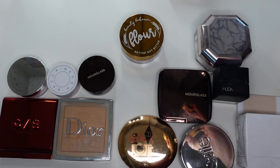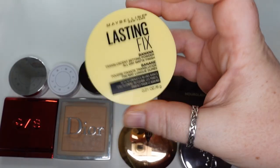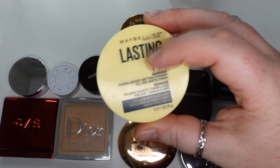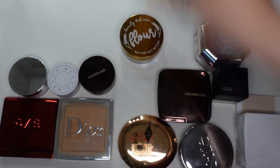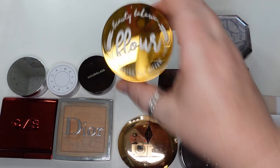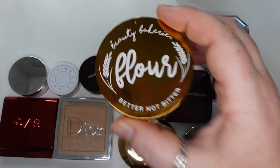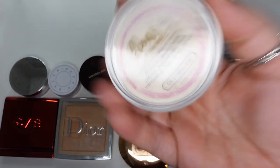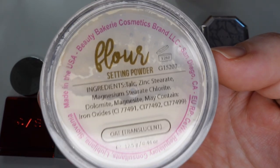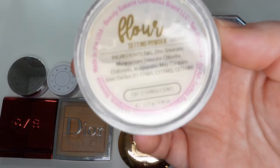Also from Maybelline, this is their Lasting Fix — this is the Banana Translucent Setting Powder. I don't think this is too heavy. I don't know if a lot of people like banana powders, but I do; I like using it all over my face. And then the Beauty Bakery Better Not Bitter — what they call flour — in Oat Translucent.